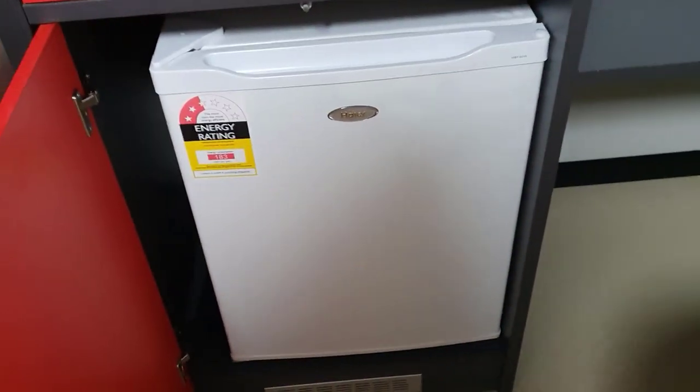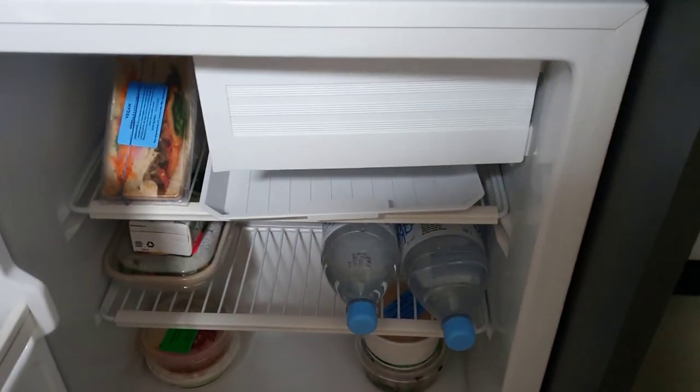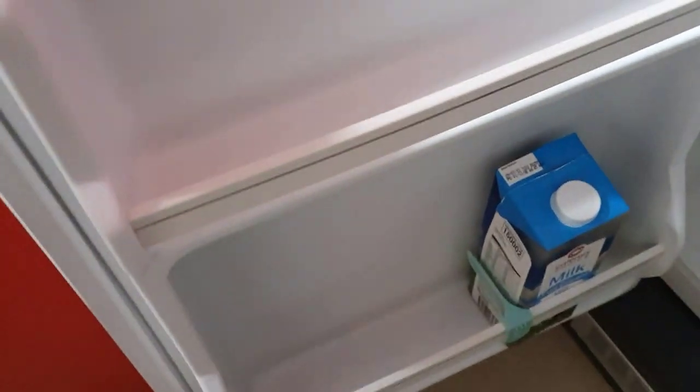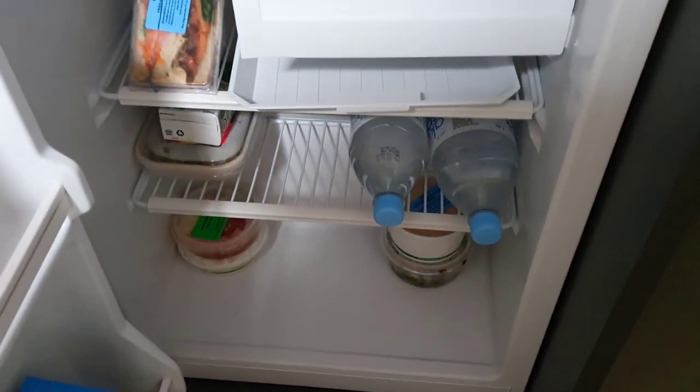At the bottom is a small bar fridge. When I arrived it was stocked with some nice cold water and a sandwich made using your dietary preferences you'd already provided, and a container of milk. I've since added my breakfast and lunch that they provided for me on the balcony.